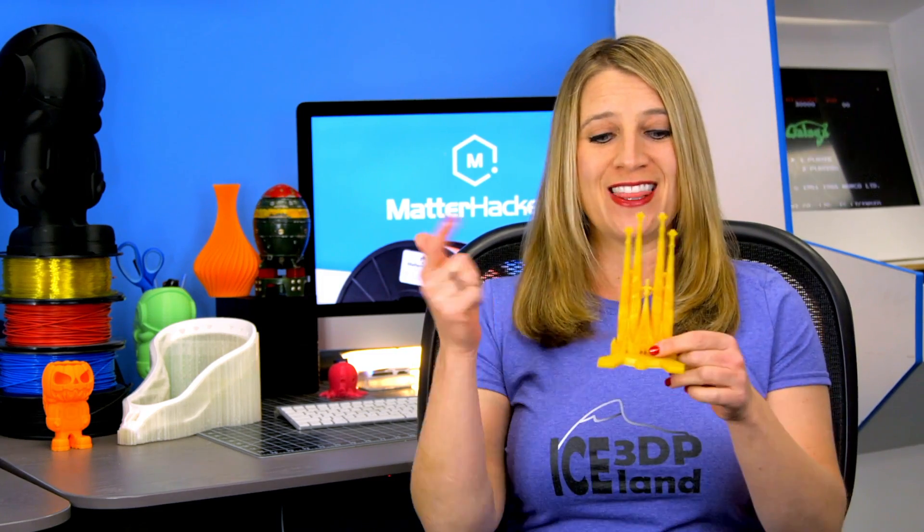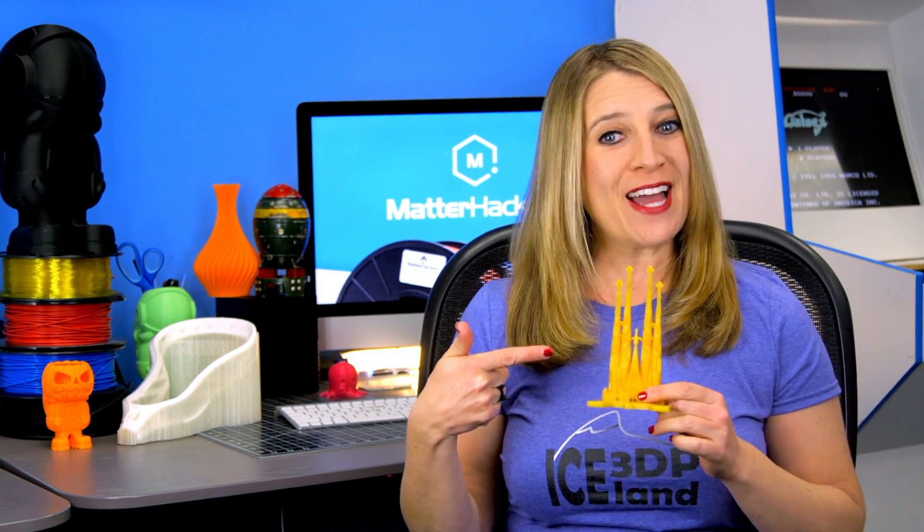Hey everybody, it's Mara from MatterHackers and this is your MatterHackers Minute.